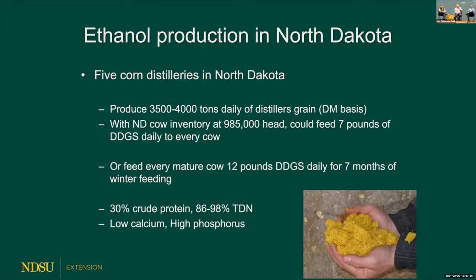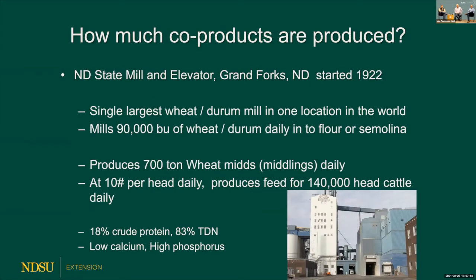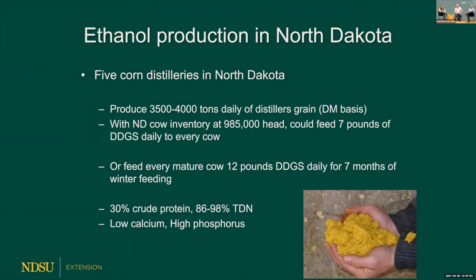North Dakota has five ethanol distilleries producing a lot of distillers grains. We could feed seven pounds of distillers grains to every cow in North Dakota every day — enough to meet protein needs. For feeding mature cows in winter for seven months, 12 pounds provides a sizable amount of energy. Distillers grains is 30% protein with energy content equal to or greater than corn. However, it's low in calcium and triple in phosphorus, so you must monitor calcium-phosphorus ratios carefully.